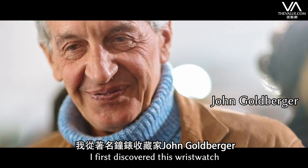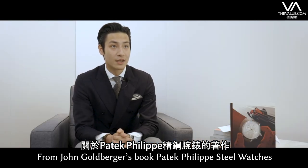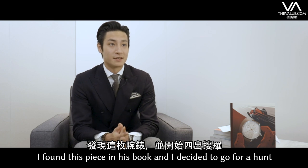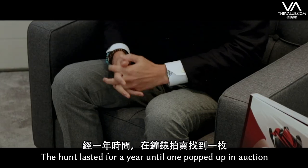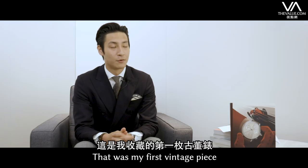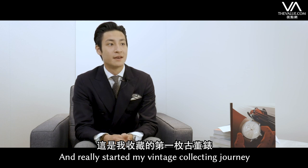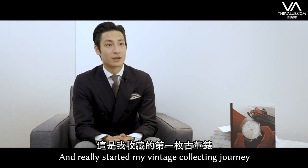I first discovered this wristwatch from John Goldberger's book, Patek Philippe Steel Watches, and I found this piece in his book and decided to go on a hunt. The hunt lasted for a year until one popped up at auction. That was my first vintage piece, and that piece really started my vintage collecting journey.